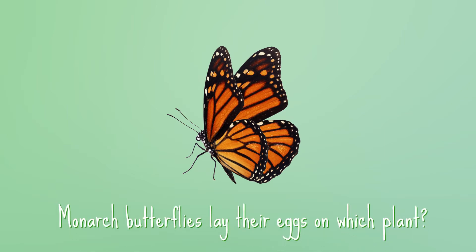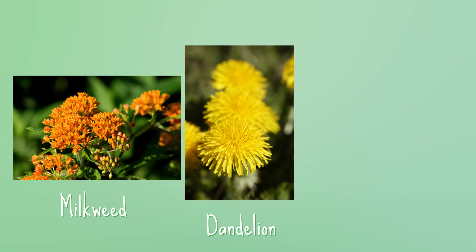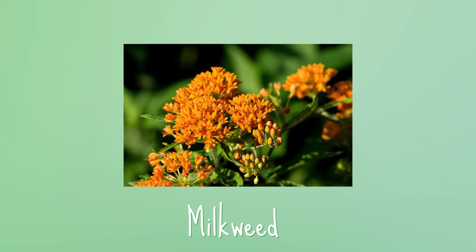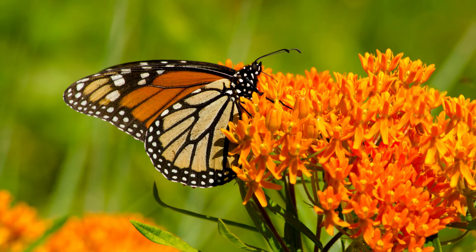Monarch butterflies always lay their eggs on which plant? Is it the milkweed, the dandelion, or the sunflower? Yeah! The milkweed! Milkweed makes other animals sick, so they won't come and eat the caterpillars when they hatch.